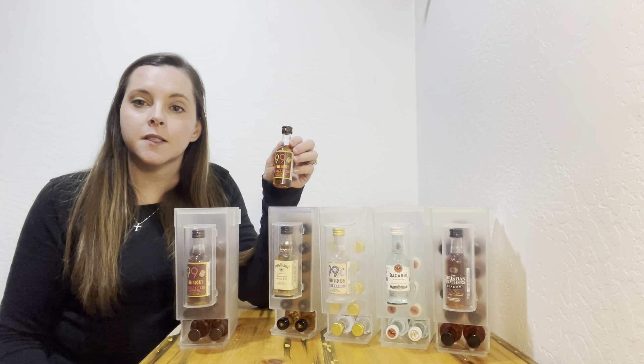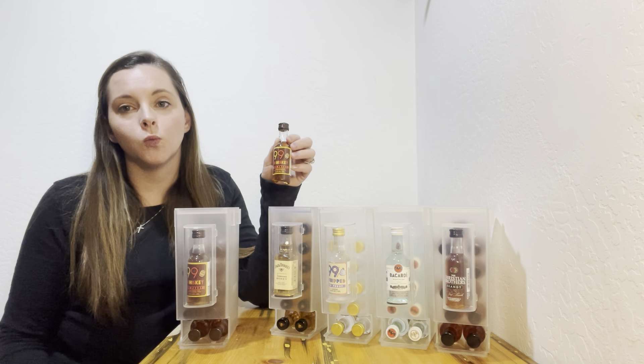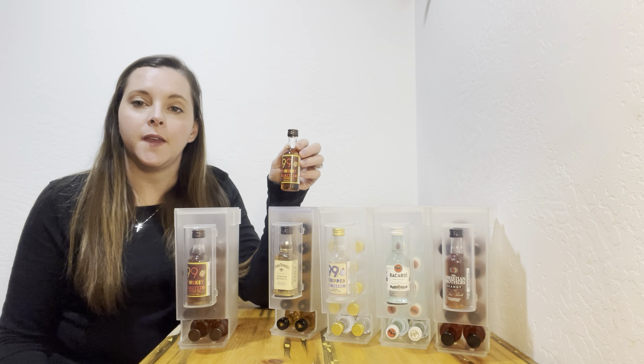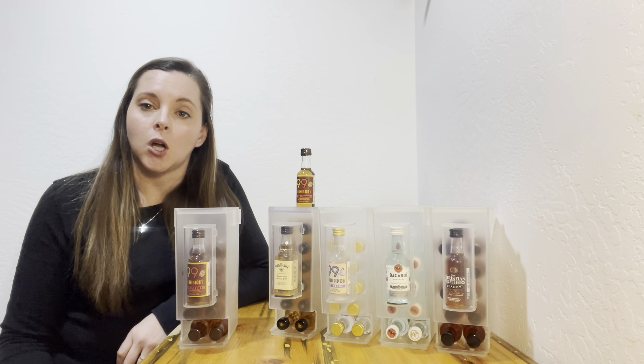There are a couple of reasons I designed these displays. When I worked in a liquor store during college, I learned that 50 mls can quickly become unorganized, which poorly impacts sales. I was the willing employee that took the time at the end of my shift to straighten these up on a shelf with a meter stick — that took a lot of time and it was a daunting task.